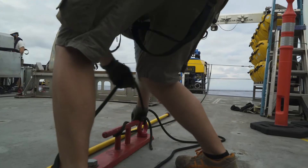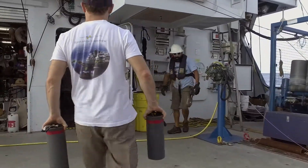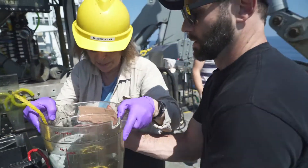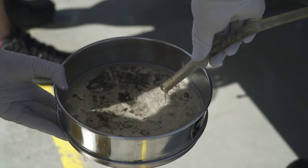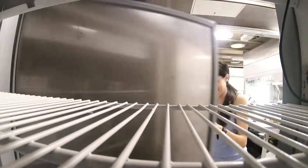So when the ROV comes back, there's a big rush out to the vehicle to bring back the animals, to bring back the rocks, to bring back the microbes. The first thing that we do with them is put everything in the refrigerator to keep it cold, and we preserve them for future study.